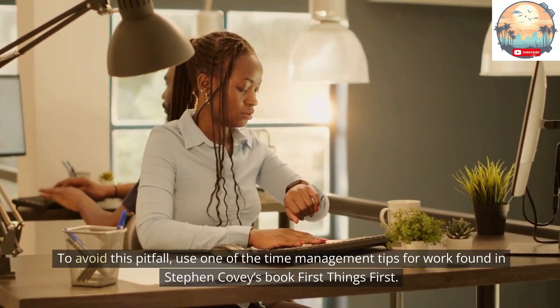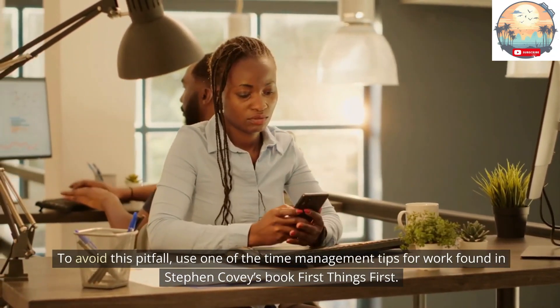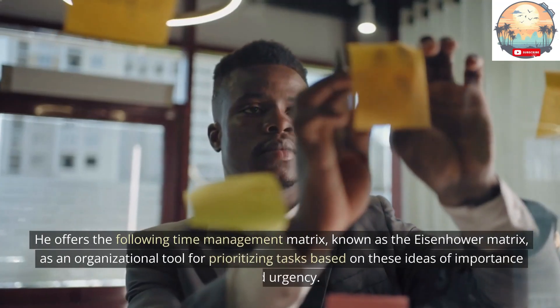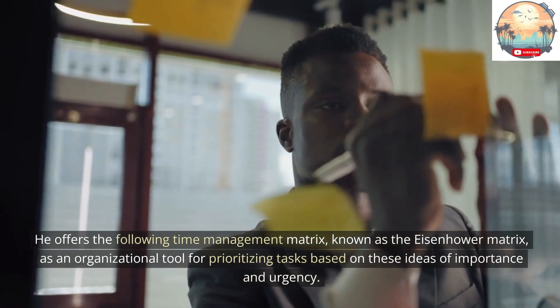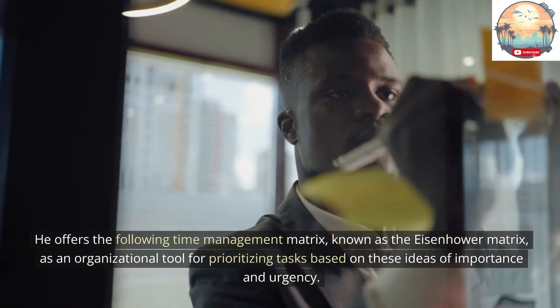To avoid this pitfall, use one of the time management tips found in Stephen Covey's book First Things First. He offers the Eisenhower Matrix as an organizational tool for prioritizing tasks based on the ideas of importance and urgency.